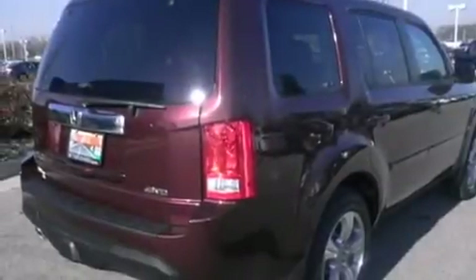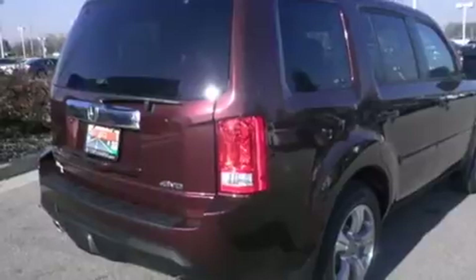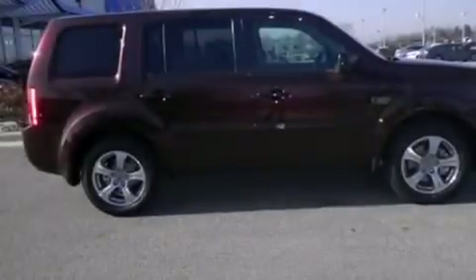Also included are cruise control, full power accessories, and a sunroof that enables you to fill the cabin with fresh air at the push of a button.